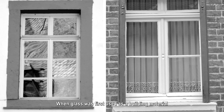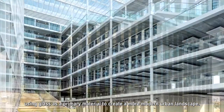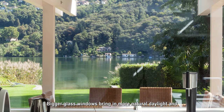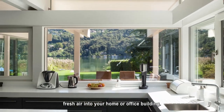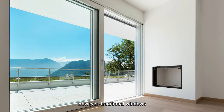When glass was first used as a building material, it was simply used as a partition between inside and outside of the building. But today architects around the world are using glass as a primary material to create a more modern urban landscape. Bigger glass windows bring in more natural daylight and fresh air into your home or office building. They allow you to see more of the beautiful scenery and really enjoy the landscape that surrounds you.